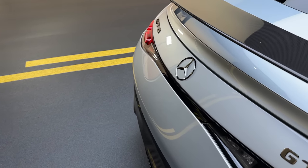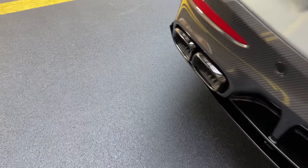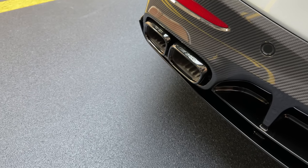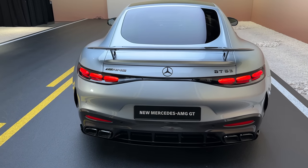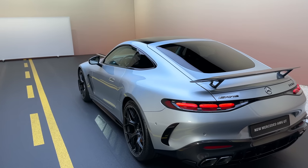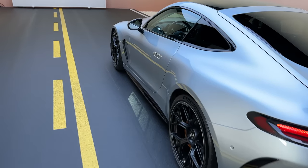The rear diffuser is fully finished in carbon fiber as we have the carbon fiber package. The exhaust tips are finished in black as we have the night package. It looks absolutely fantastic — especially with the wider body, wide arches, shoulders, and extremely muscular stance with this exterior paint. Well chosen — I really like the rear.